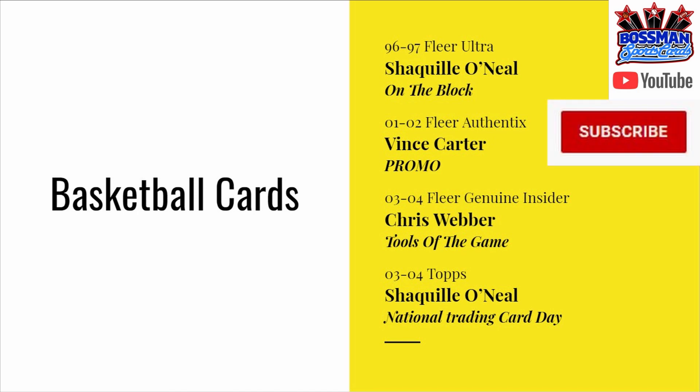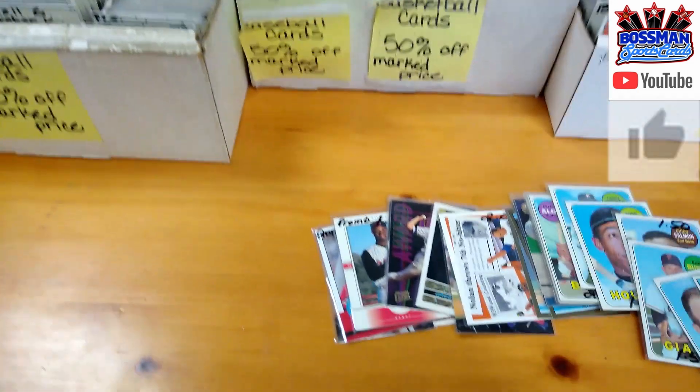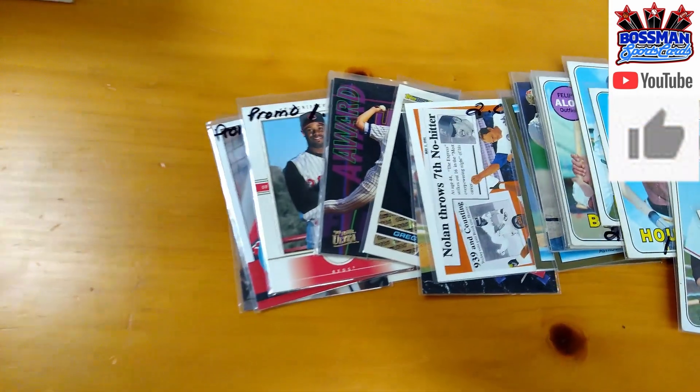If you like these Traveling Tuesdays, make sure you hit that subscribe button for me. Hit that like button. Let's see some of these cards that we got.